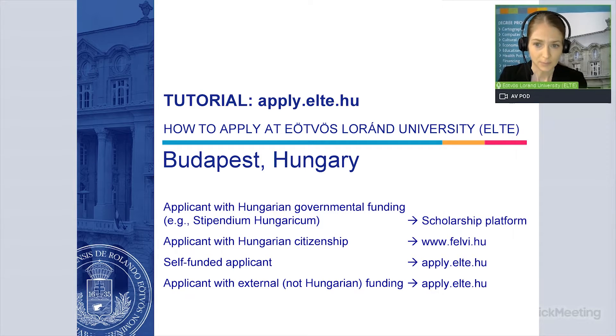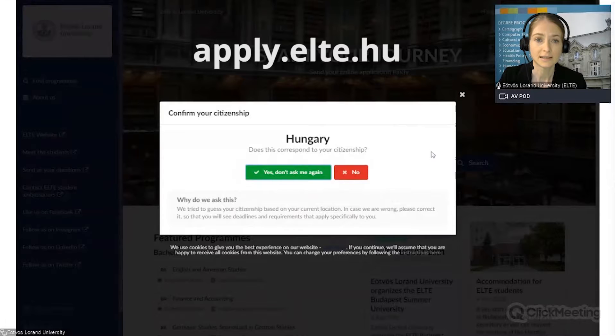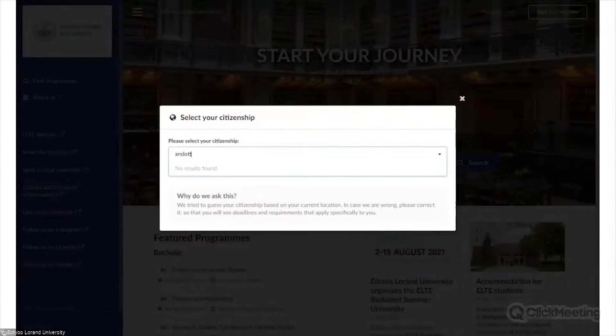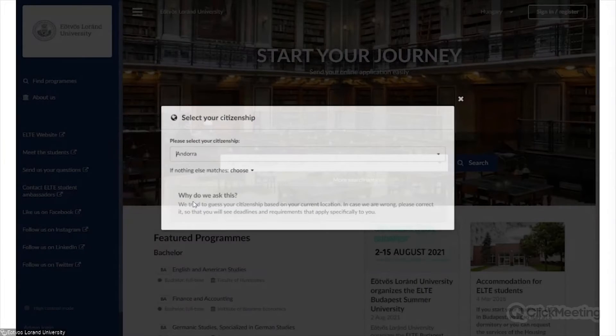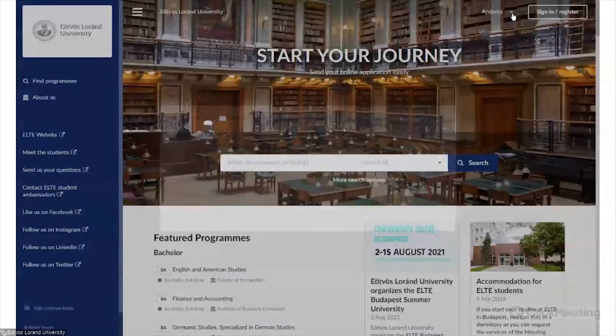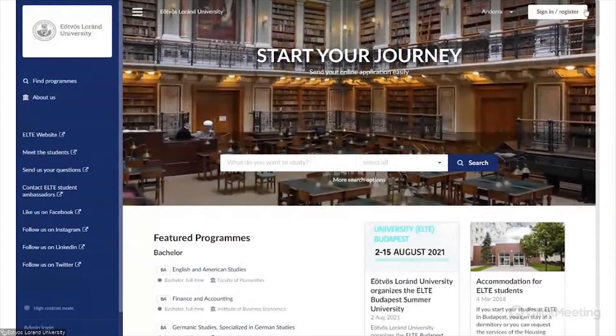As a first step, please visit the website apply.elta.hu. This is the main page of the online application system. Then please provide your citizenship. It is important that you select your citizenship so that you see deadlines and requirements that apply specifically to you. You can also select your citizenship in the upper right corner. Also in the upper right corner, you can find a sign-in register.